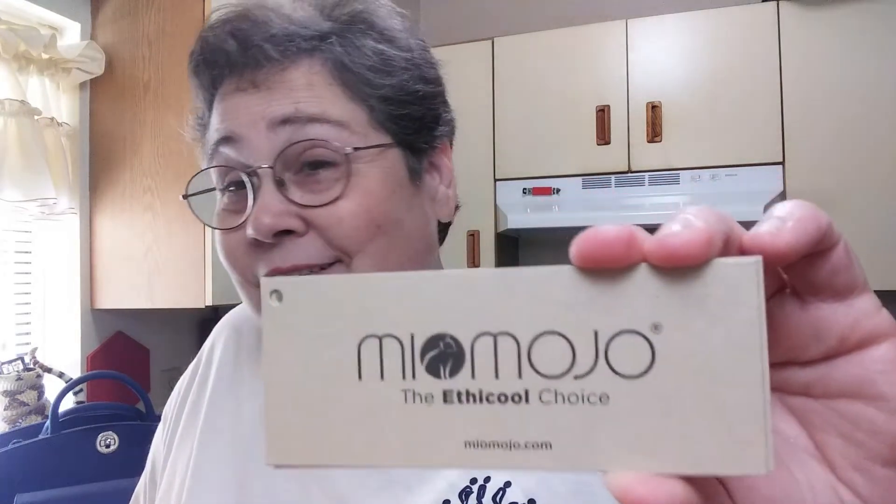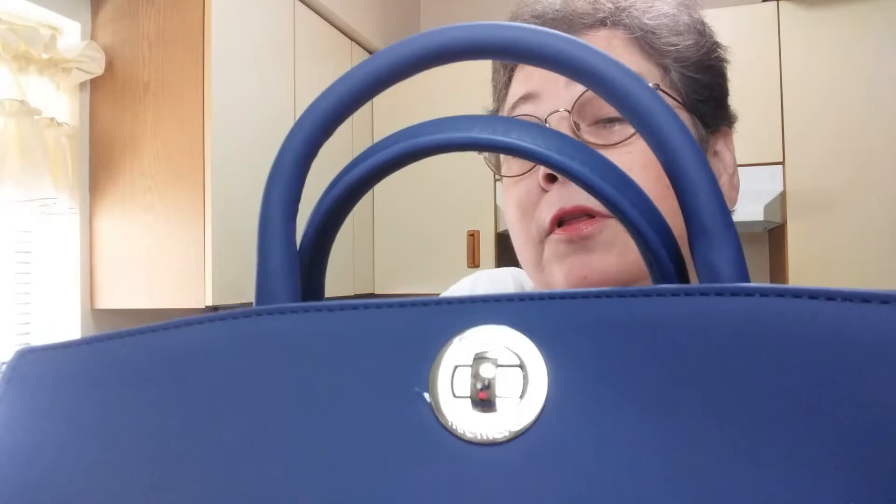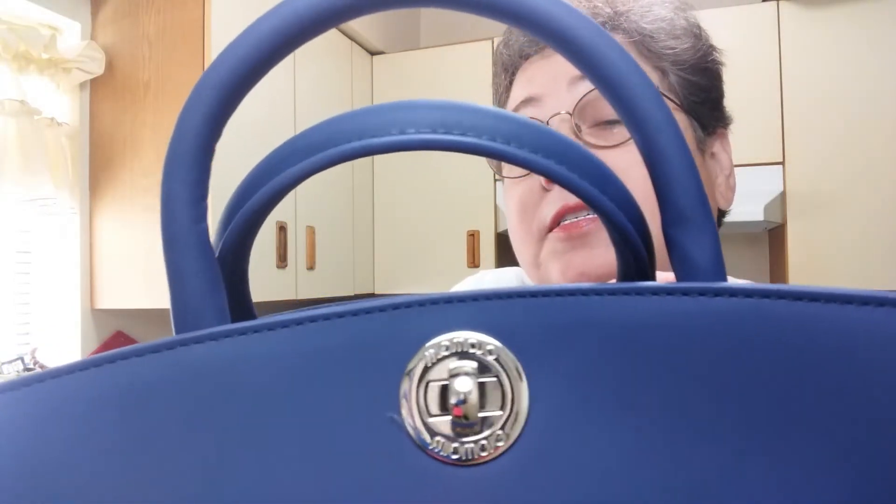So, this set is called the La Sophisticata set, and it's on the website at miyamojo.com. It's in my favorite color — blue. First, this is the La Sophisticata tote bag. Look how huge it is, you guys. It is huge and beautiful. Look at that clasp — nice and solid.